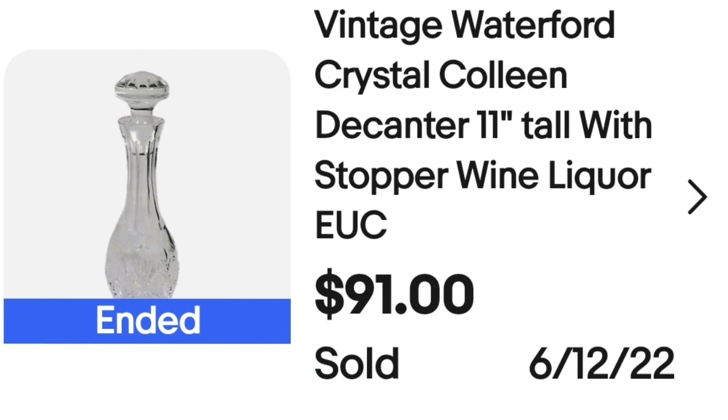Up next is a Waterford decanter. I'm not big on clear glass or crystal, but if something stands out and looks different, pay attention. This one I could clearly tell was crystal and it was marked Waterford very clearly on the bottom. If you see something stunning, look for a signature or stamp — it could be worth a lot. I only paid $10 for this. It took about eight to nine months to sell. This is a vintage Waterford crystal Colleen decanter, 11 inches tall with the stopper. It sold for $91, making it about a $70 profit.